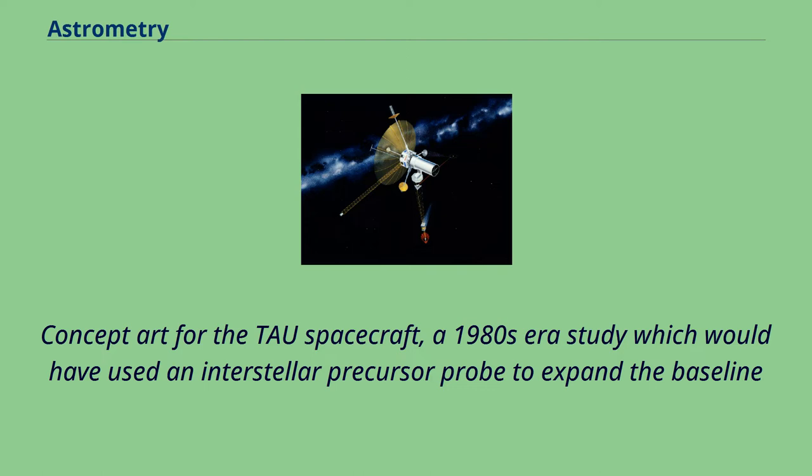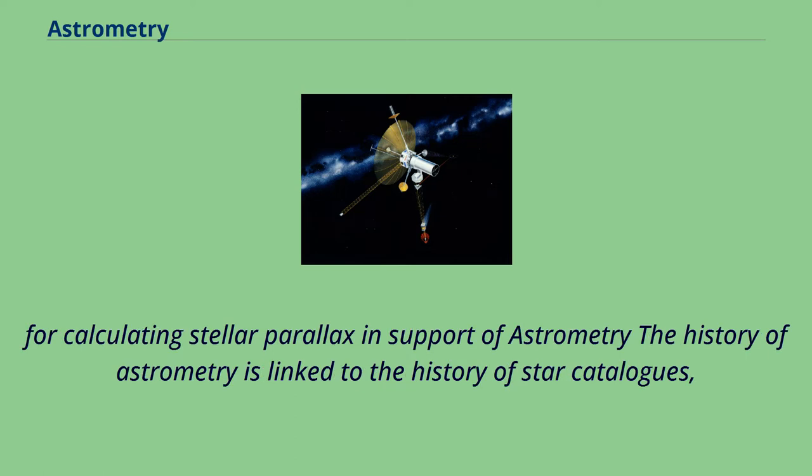Concept art for the Tau spacecraft, a 1980s-era study which would have used an interstellar precursor probe to expand the baseline for calculating stellar parallax in support of astrometry. The history of astrometry is linked to the history of star catalogs.